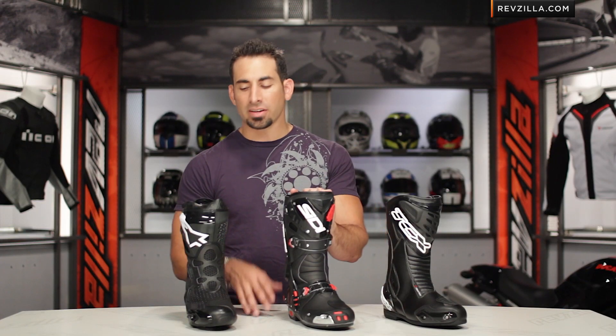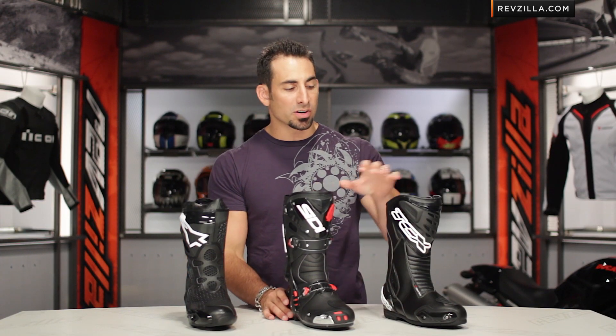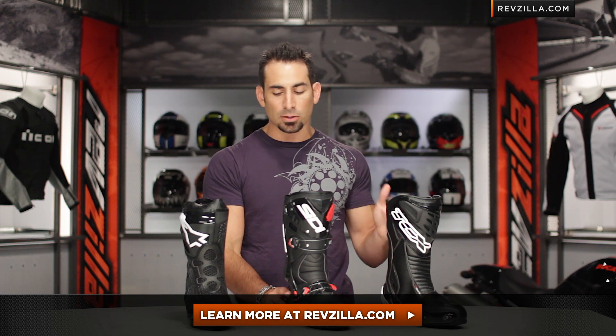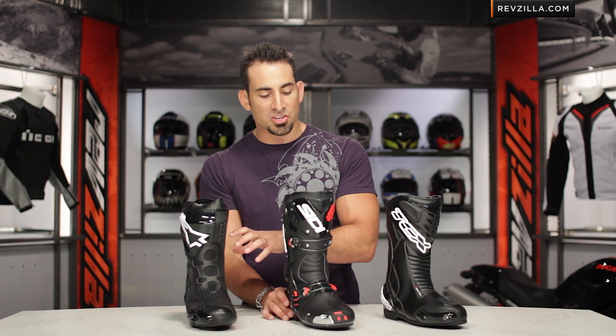The next step in your journey, if you're continuing to look at race boots or the sport-oriented side of things, is to click here and visit our full height race boot section at RevZilla.com. We do detailed breakdown videos for just about every boot on the site, and you can read other rider reviews to get a sense of the experiences riders are having on the track with these high-end boots.